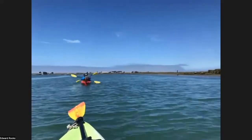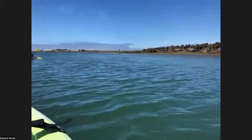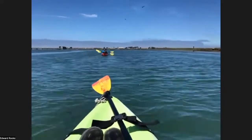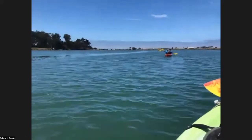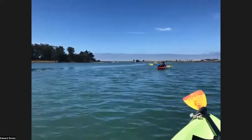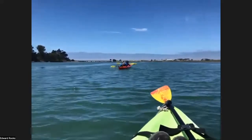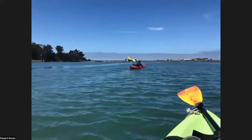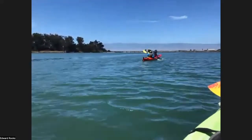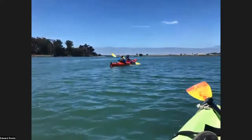Kayak rentals have become much more popular since we first started coming here. Back in the 80s you would hardly ever see a kayak out there. It's a wonderful relaxing way to be out on the water. The open top sea kayak we have can't do the barrel roll. You need a closed deck kayak with a skirt around your waist. White water kayaks are like that — you can roll them. This one has a rudder on the back to help with steering.